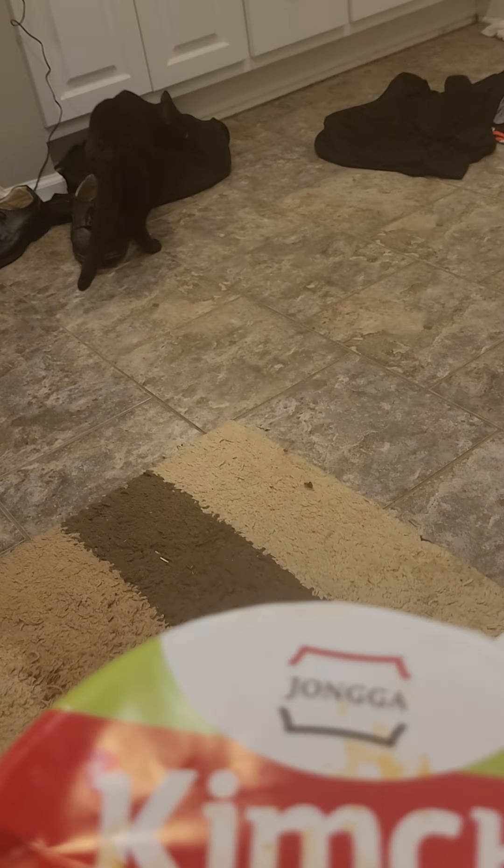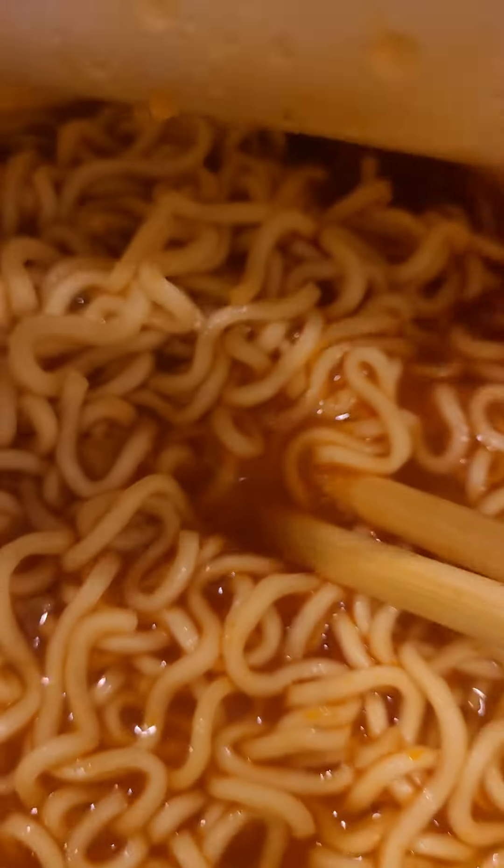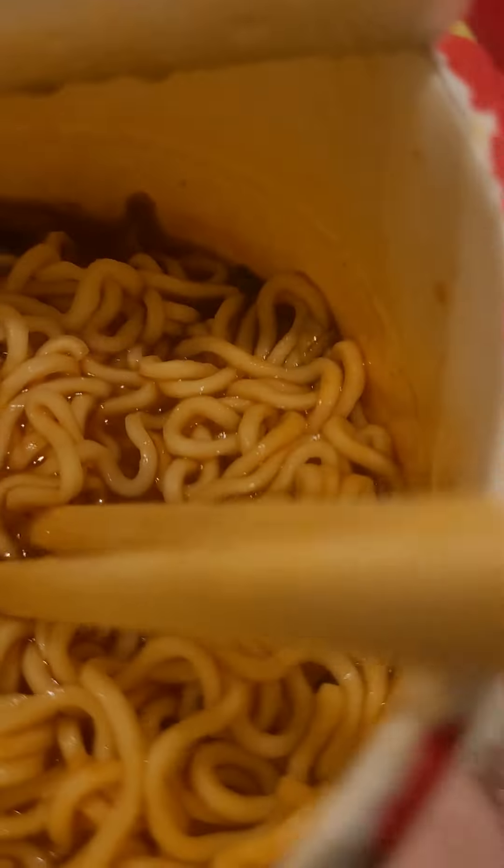My god. The kimchi is spicy and refreshing. My cat loves kimchi, don't she? This is the kind of ramen that's perfect for a nice warm relaxing bath.